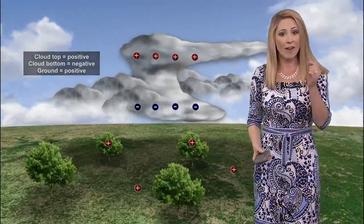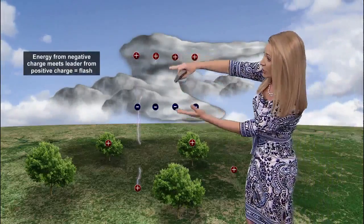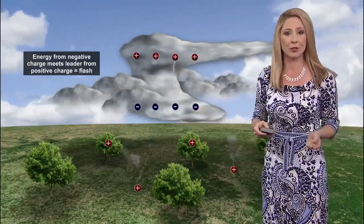So how do they meet? We have what we call leaders. They lead out from these charges and they eventually meet, and that's where you get your lightning strikes.